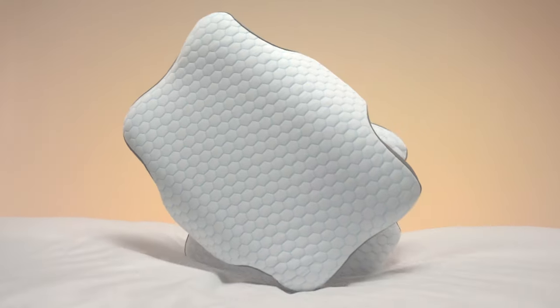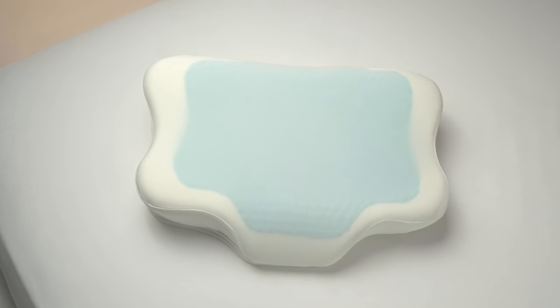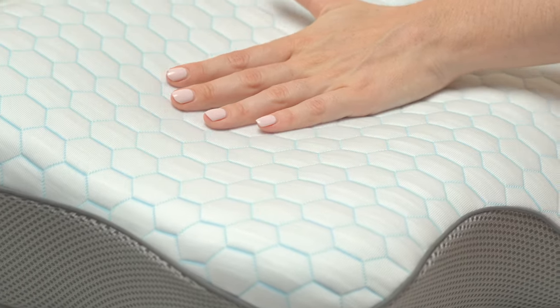The Orthospine Ergonomic Pillow features high-quality materials, including cotton fiber with nano-cooling gel and a breathable mesh cover for airflow and temperature regulation. Its soft memory foam with cooling gel conforms to your unique shape, ensuring personalized comfort.